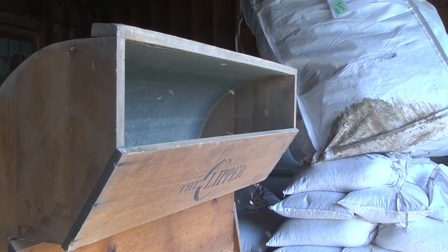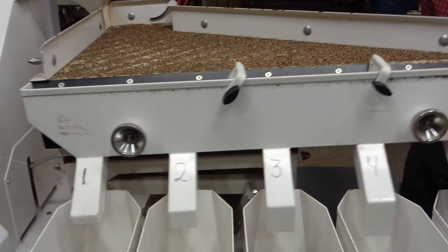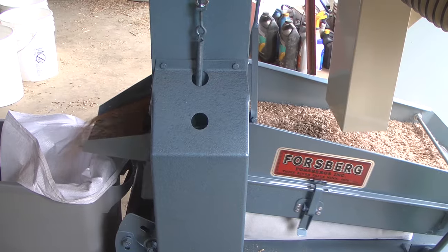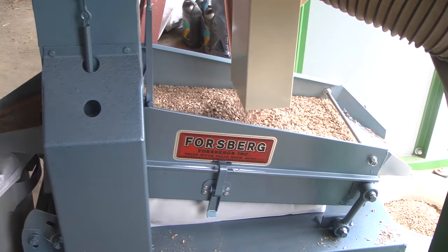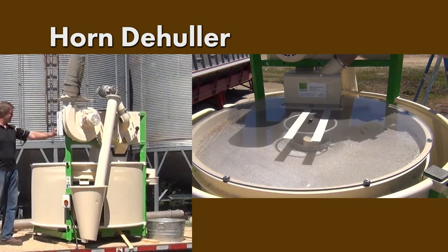In addition to the de-huller, an air column or aspirator is used to blow off empty hulls. A separator is used to sort de-hulled kernels from those still in the hull. A commonly used separator is a gravity table. Both a separator and an aspirator are necessary to achieve a high-quality product. Some de-hullers, such as the Nigel Tudor model, include an aspirator. The Horn friction de-huller includes both an aspirator and a gravity table.